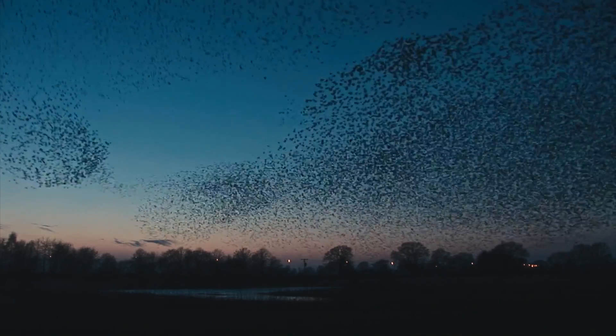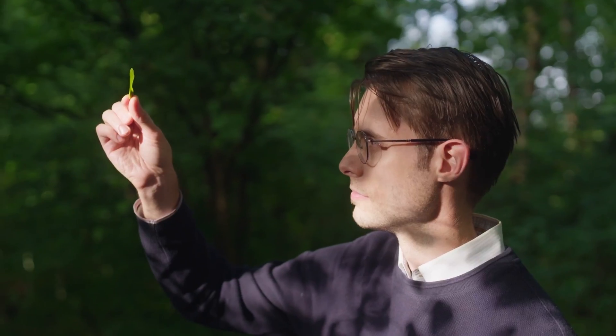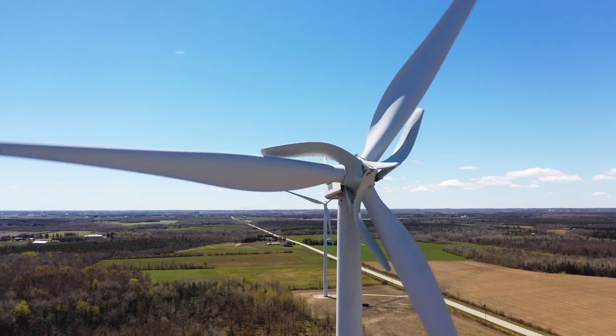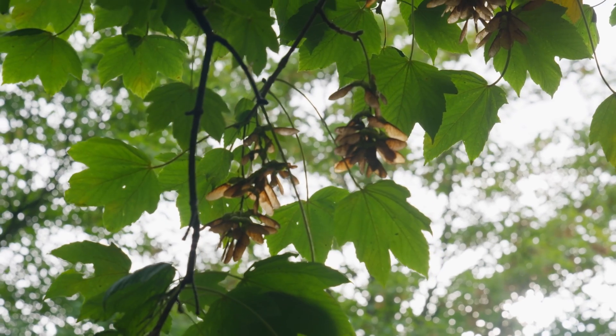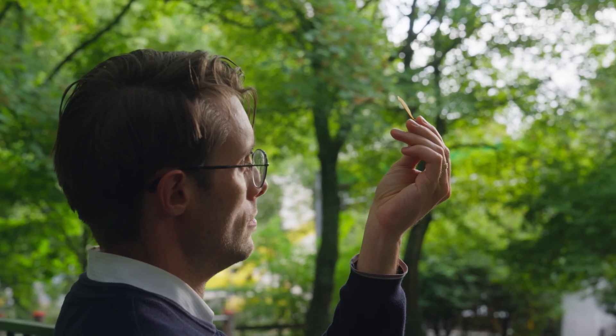Biomimicry is innovation inspired by nature. It means looking to the natural world to see how it has evolved and applying that to real world problems — in our case, to help make existing renewable energy products better and more effective. Being a Bioneer means looking to nature and also to engineering in a creative way, looking outside the box to discover novel solutions. We're trying to solve the world's climate issues by making renewable energy better than it is today.